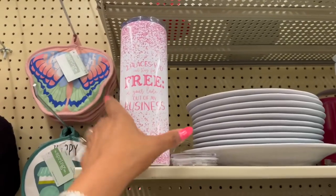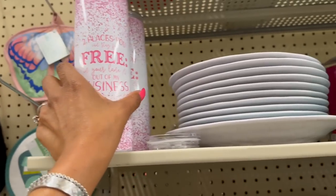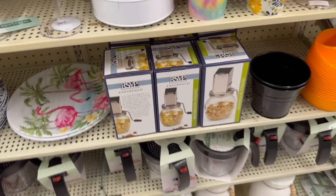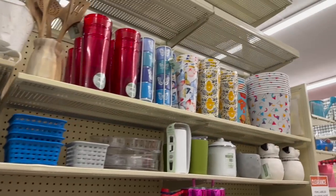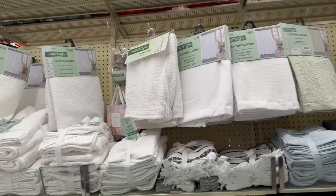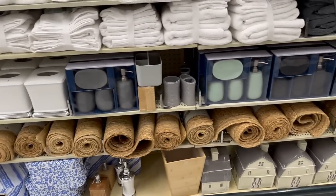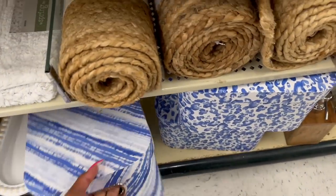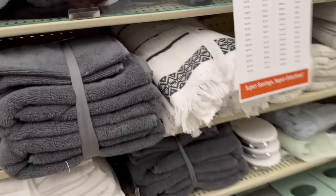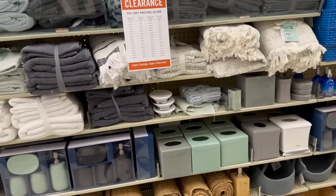'Two places you can stay for free — in your lane and out of my business' — I love this, $20.99 plus an additional 75% off. They also have a vintage style nut grinder. Let me keep looking. These boxes are really cute — $14.99... actually they're $3.75. I should grab a couple for my events and stuff.